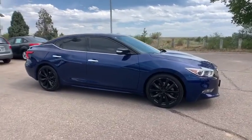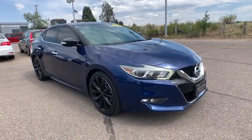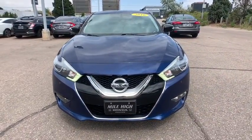Anti-lock braking system, Bluetooth, leather-wrapped steering wheel, adjustable steering wheel, power steering, keyless start, auto-dimming rear view mirror, cruise control, aluminum wheels, four-wheel disc brakes, premium sound system.